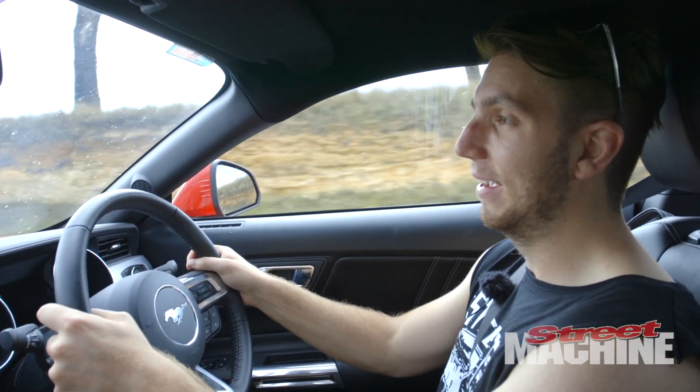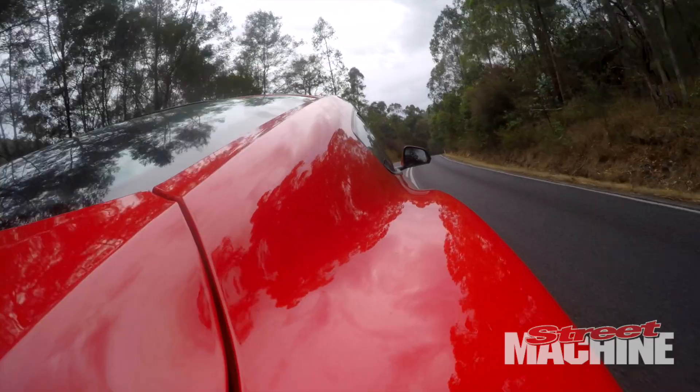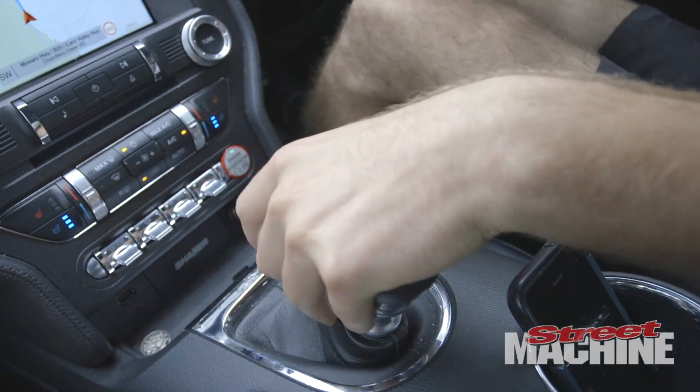I'm in the Ford Mustang GT, which is equally awesome as I will demonstrate. Listen to the sound!